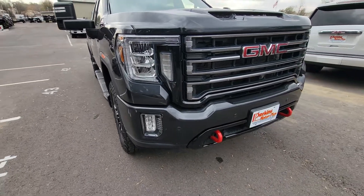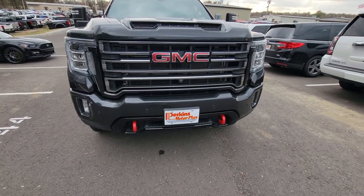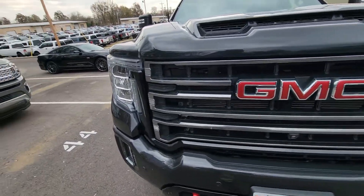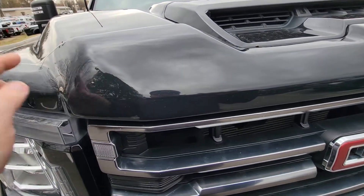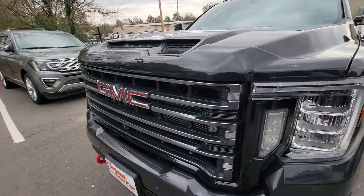Coming across that front bumper, I love the red tow hooks kind of matching with the badging there on the grill — really, really sharp. Does have your proximities as well, those sensors across the front. This one also has the bug shield, which kind of protects you from those rock chips and things like that that are more prone over time.